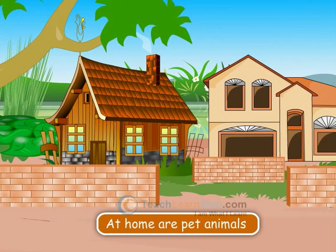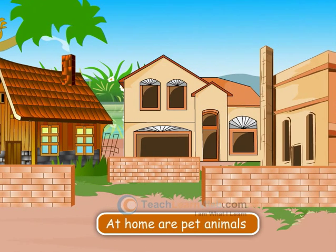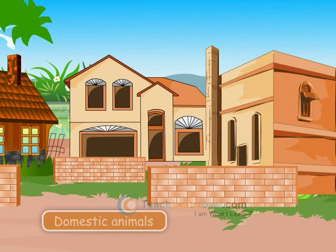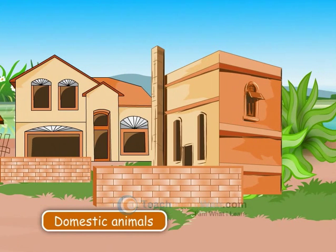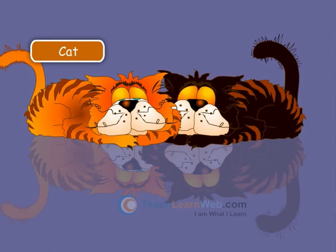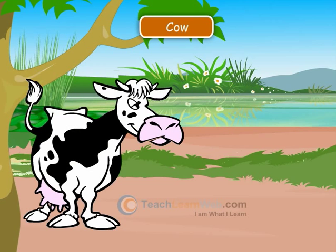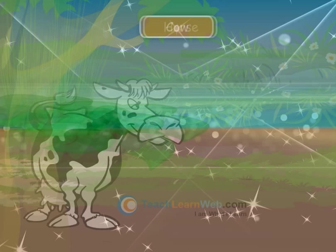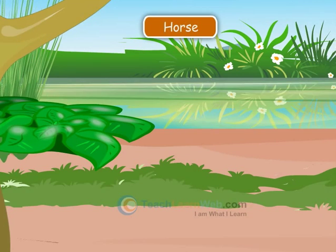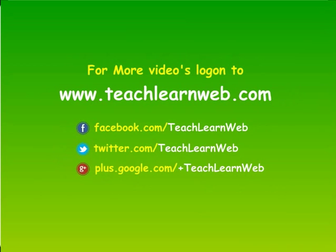Animals which can be kept at home are pet animals. Pet animals are also called domestic animals. For example, dog, cat, cow, and horse.